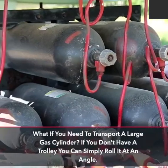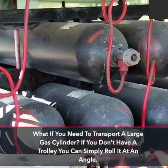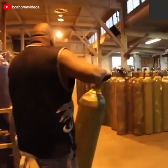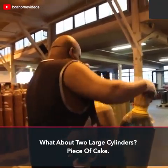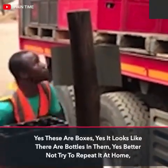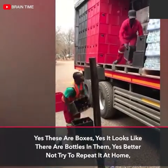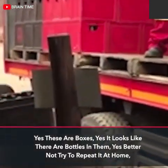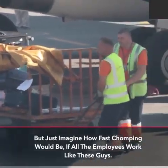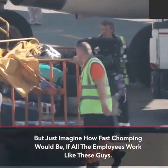What if you need to transport a large gas cylinder? If you don't have a trolley you can simply roll it at an angle. What about two large cylinders? Piece of cake. Yes these are boxes, yes it looks like there are bottles in them, yes better not try to repeat it at home. But just imagine how fast shipping would be if all the employees worked like these guys.